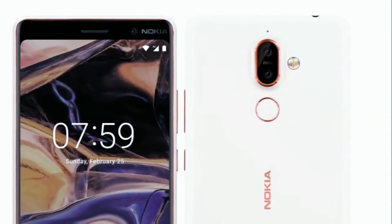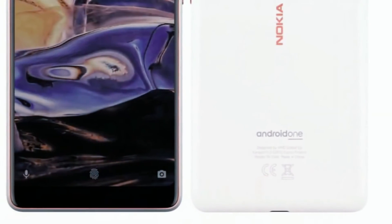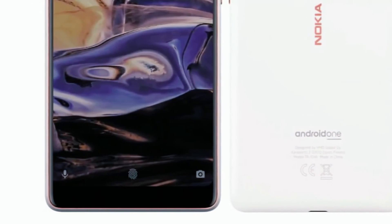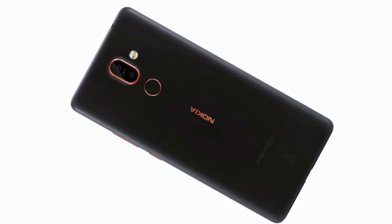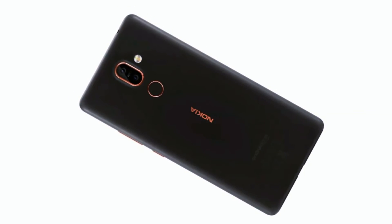The 6-inch Full HD Plus display looks great too, and we expect it will provide an excellent viewing experience for movies and games. The rear cameras on the Nokia 7 Plus are promising, as it's the same dual camera setup as you get on the more premium Nokia 8 Sirocco.